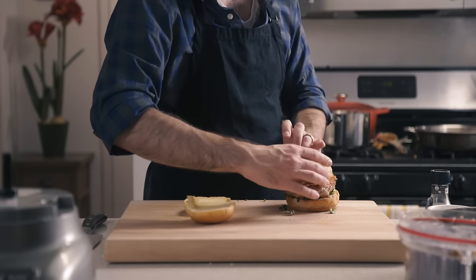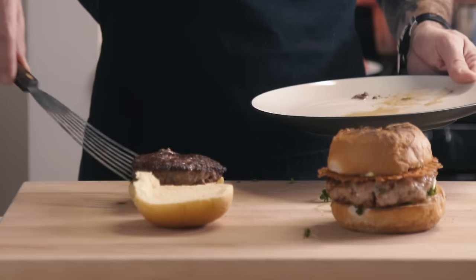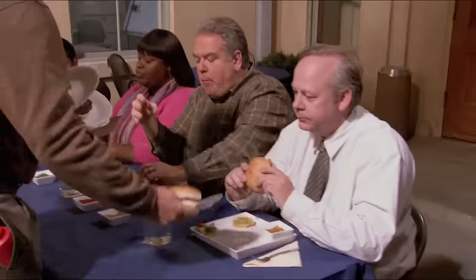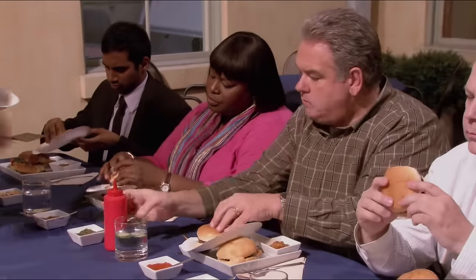And there you have it, the Traeger turkey burger. Ron's burger, on the other hand — meat, bun, done. It's a hamburger made out of meat on a bun with nothing. Add ketchup if you want — I couldn't care less.